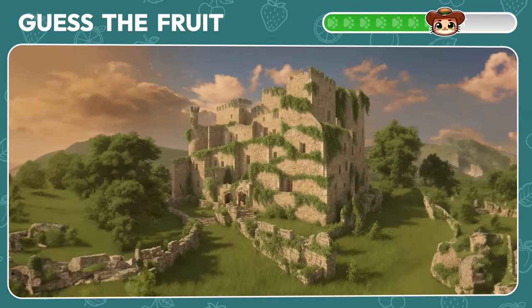Guess the fruit from these three emojis. It's an apricot! If you guessed it, you're a real pro.